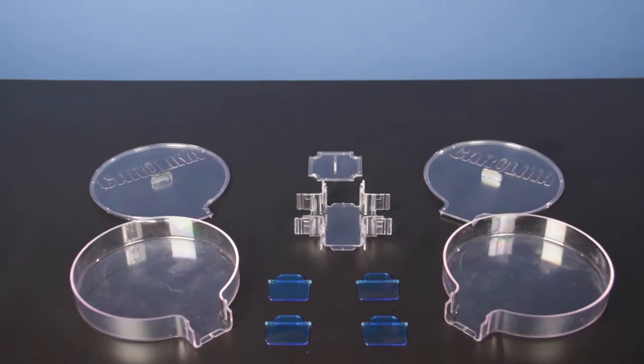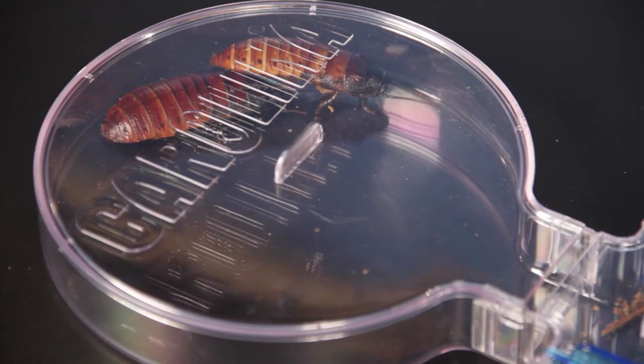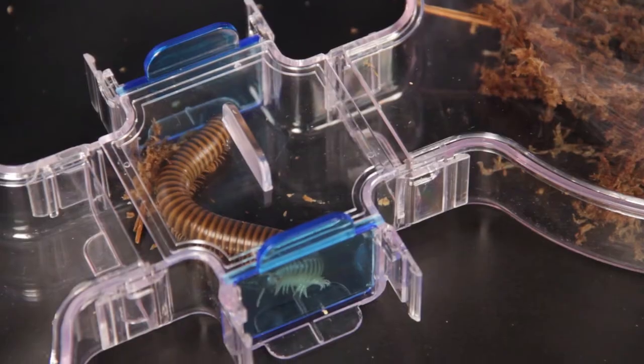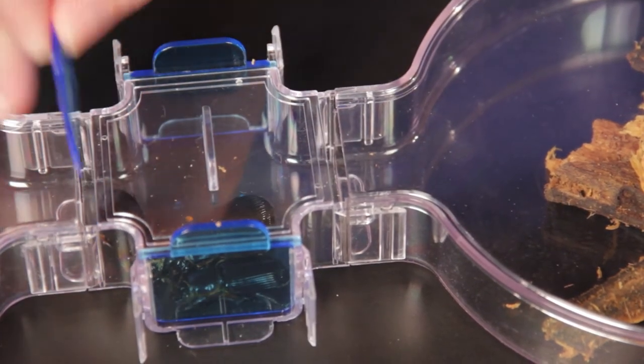The Carolina Large Choice Chamber allows the user to observe the behavior of larger organisms, such as pest bugs, hissing cockroaches, and millipedes. Each kit includes two chambers, two chamber lids, and four gates so you can control access to your chambers.